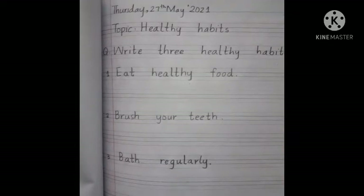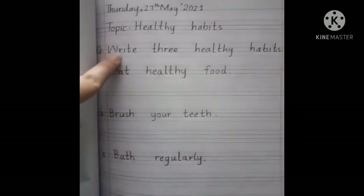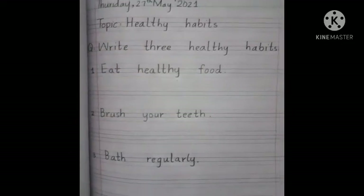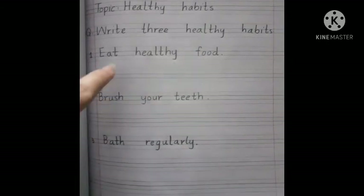Our today's question is: write three healthy habits. As you know, there are so many healthy habits, but here you have to write only three healthy habits.